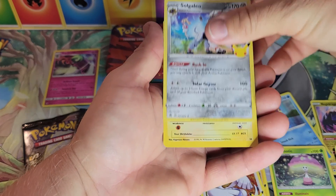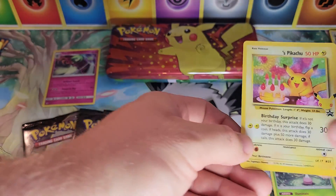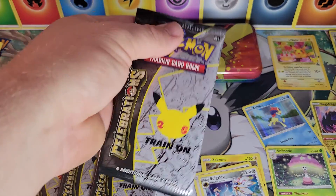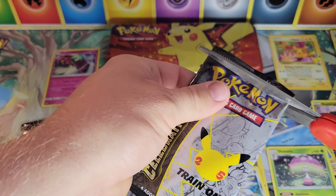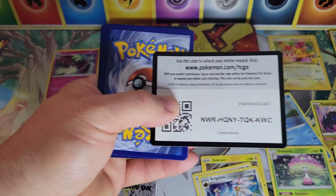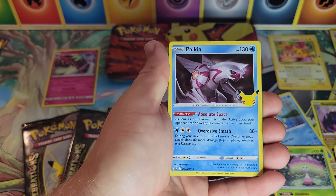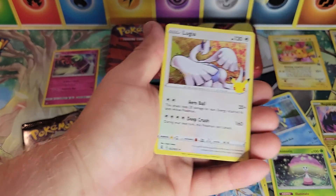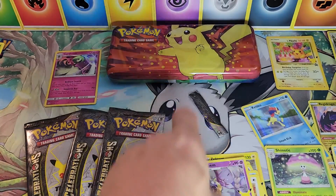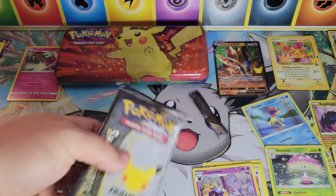We got a Solgaleo and a Birthday Pikachu — happy birthday! My birthday is back in July, though. Last year we did a special opening for Bay Kid's birthday; this year our hiatus covered my birthday so we didn't do one — that's all right. Second pack of Celebrations: code card, and we got Lugia, Zamazenta V — very nice — and a Cosmog. So we've got a Birthday Pikachu and a Zamazenta so far.